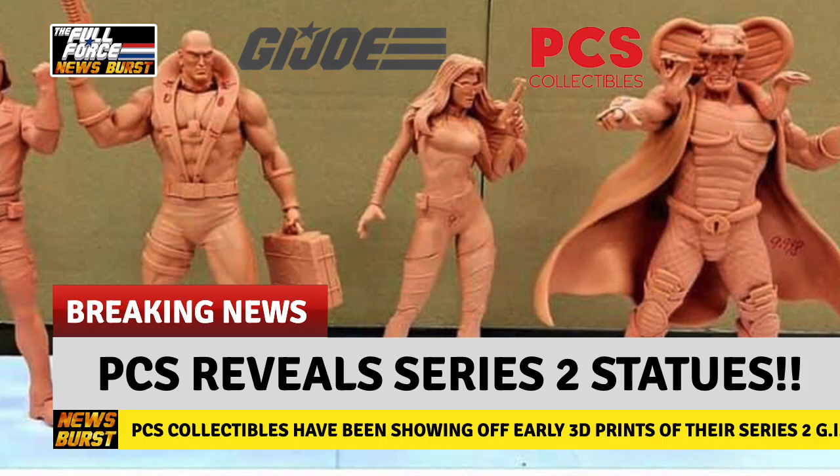They look pretty incredible, and I can't wait to see what the decos look like on these. I'm not a massive statues fan in general, but I really like what PCS are doing with these characters, and look forward to seeing more from the range going forward.